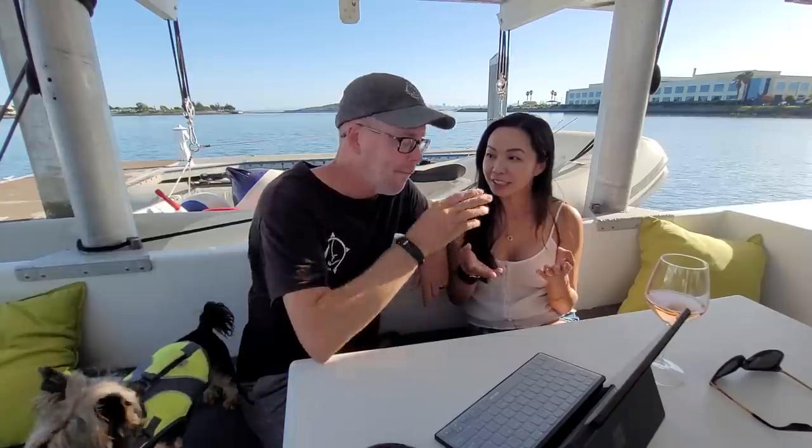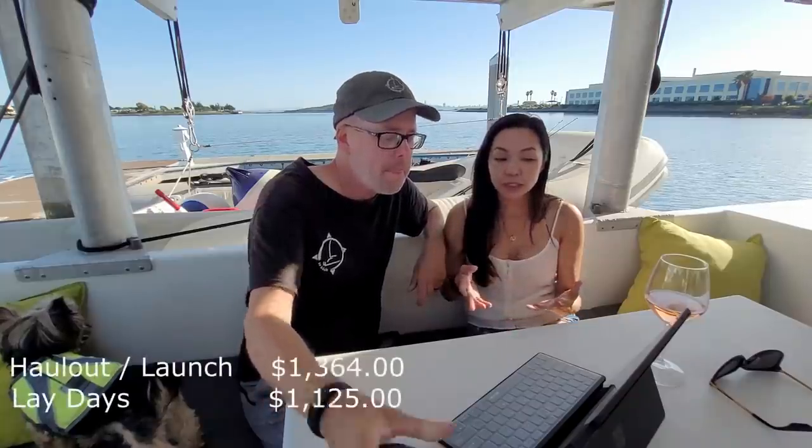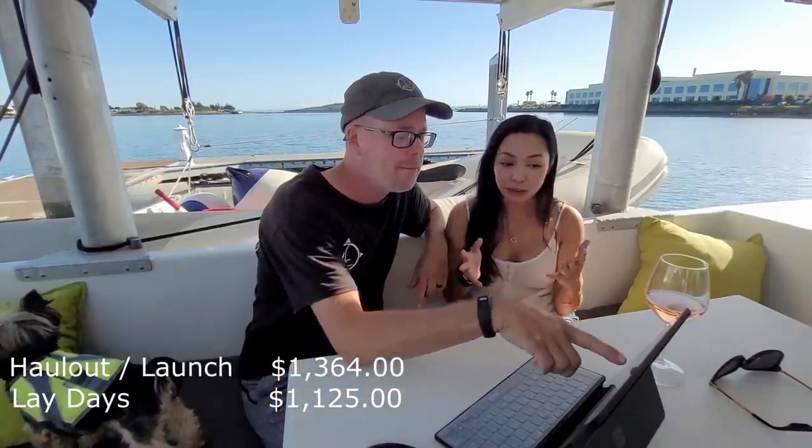If you're there for more than 15 days, the first 15 days they charge you lay days. For our boat they charge $75 a day, which amounts to $1,125. That is not included in the monthly fee — so the first two weeks they charge you lay days at $75 a pop.